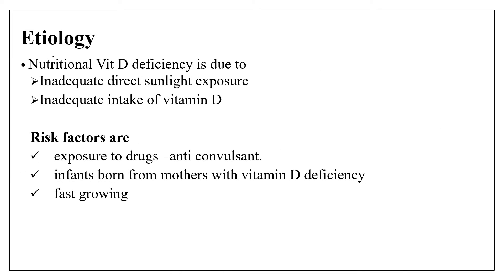Regarding the etiology of nutritional rickets, nutritional vitamin D deficiency is due to either inadequate direct sunlight exposure or inadequate intake of vitamin D. Other risk factors include exposure to drugs that antagonize or inhibit the conversion of vitamin D, such as anticonvulsant drugs. Infants born from mothers with vitamin D deficiency may develop congenital rickets, and fast growth is also another risk factor.